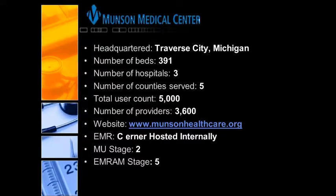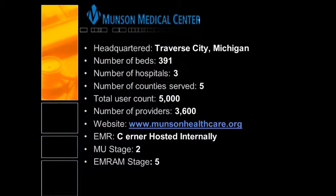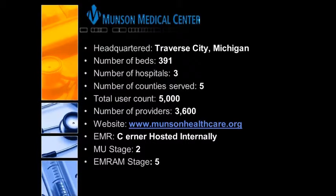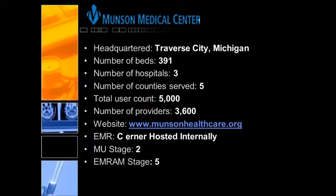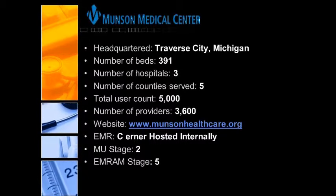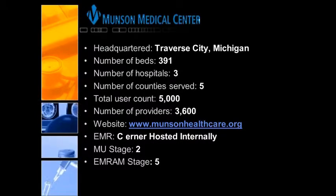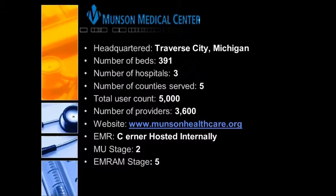We're hearing over and over again from our healthcare customers that they have to do more with less. Your total user count is around 5,000 to 6,000, with about 3,600 providers out of that number. You use Cerner, and what's unique is that your Cerner is hosted internally, which gives us more leverage to do some cool automated workflows. Your meaningful use stage right now is at Stage 2 and your HIMSS stage is Stage 5.